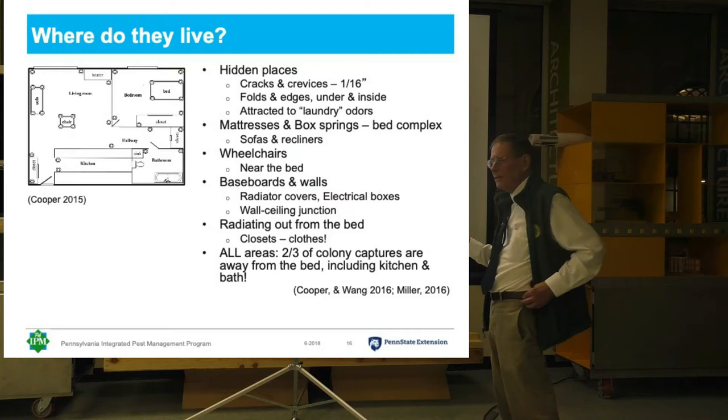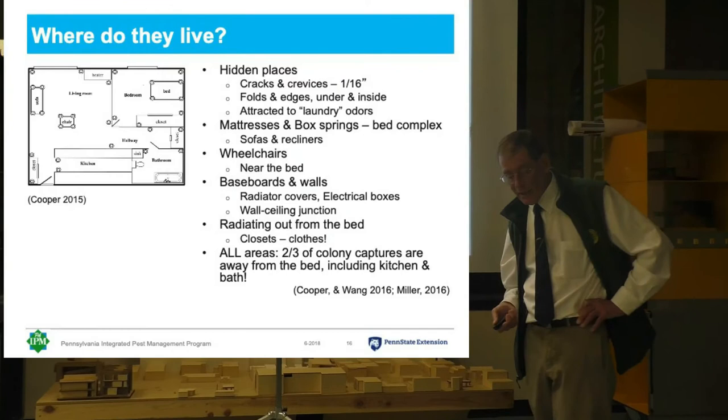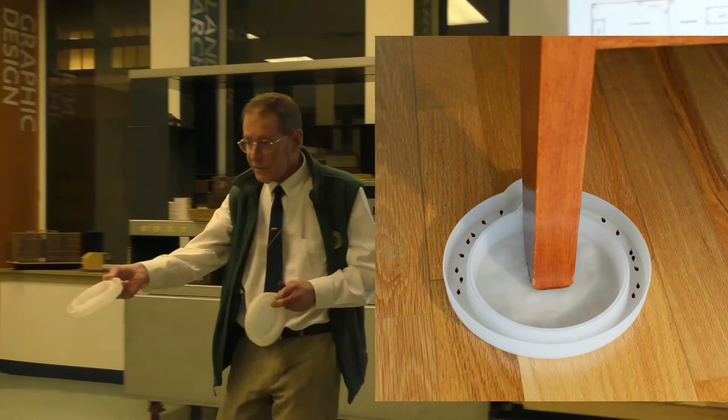Once the bed fills up and there's literally no place for more bed bugs there, they'll start moving around. They'll get into clothes and closets, and they'll eventually infest the entire apartment. So all these little circles on this diagram are these things.